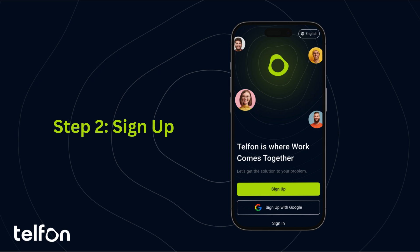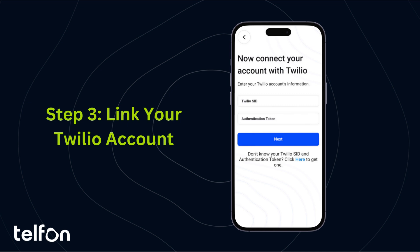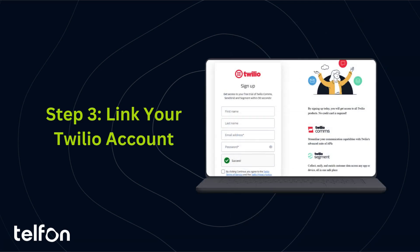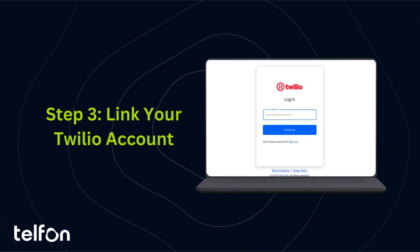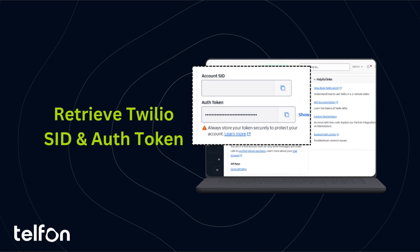Open the app and sign up using Google or your email address. The next step is a quick setup with Twilio. Head to twilio.com, create an account if you haven't already, and verify your email. Within Twilio's dashboard, find your account SID and Auth Token. These credentials will connect Twilio to Telfin, but don't worry, this is a one-time setup.